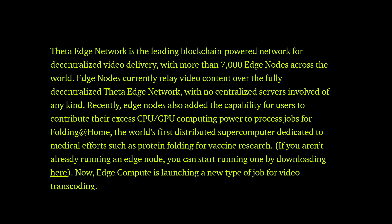Recently, Edge Node also added the capability for users to contribute their excess CPU and GPU computing power to process jobs for Folding@Home — the world's first distributed supercomputer dedicated to medical efforts such as protein folding for vaccine research.